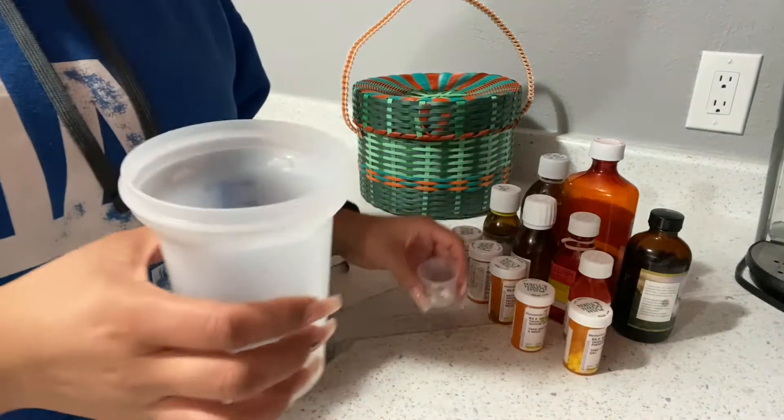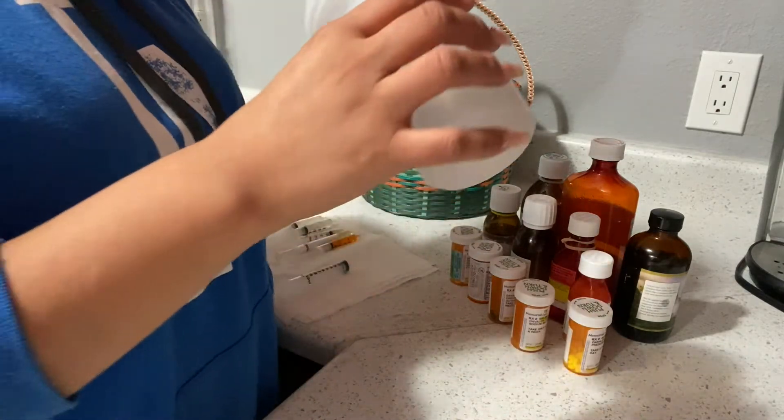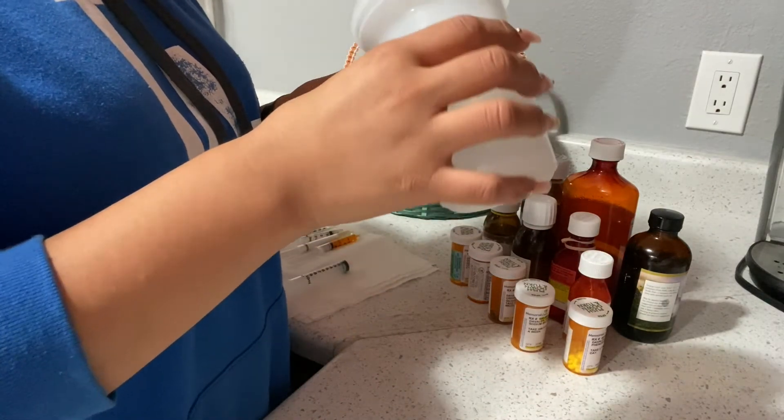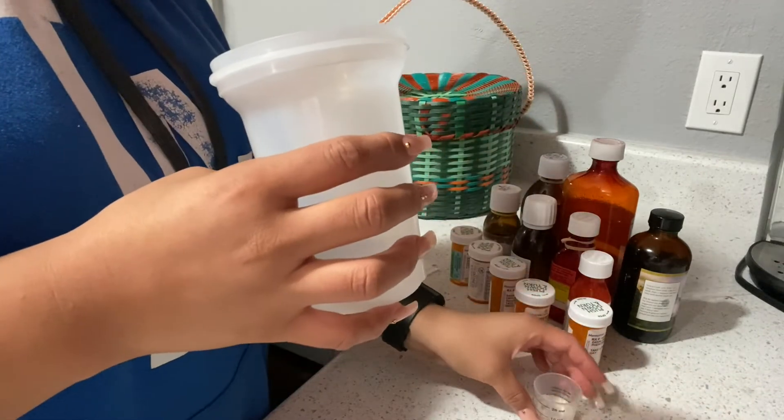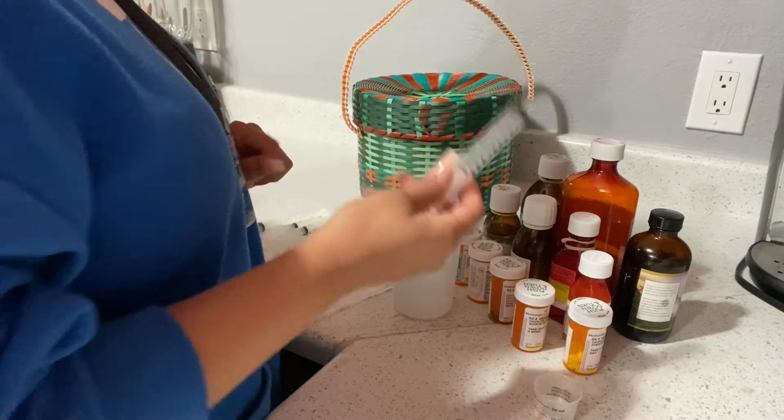I'm just going to add a little bit of water for his tablets and then let them dissolve for a little bit. Then I'm going to use a 10ml syringe and slip it all in there.